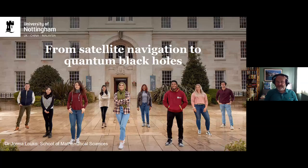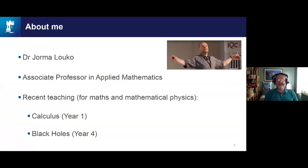Thank you very much, Lisa. Welcome to this afternoon's Mathematics Masterclass. The topic is wide-ranging, from satellite navigation to quantum black holes, and these are all topics that are close to my heart. I am a mathematical physicist. Here is a snapshot of me at an animated moment in a lecture, and on my research side I work with space and time and spacetime. Here's an example of what I've been teaching recently, including black holes for the fourth-year students.